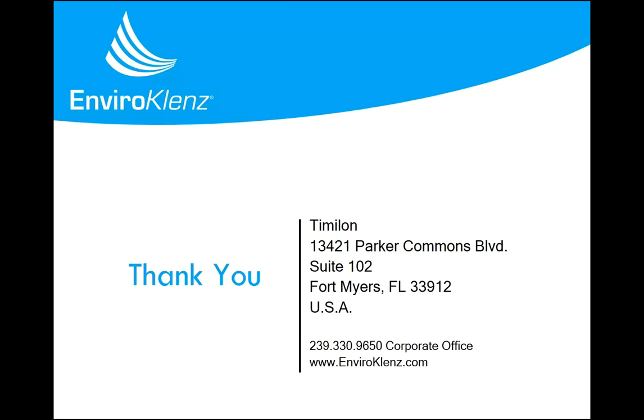If you have any questions, please reach out to us. We can be reached at 239-330-9650. Thank you.